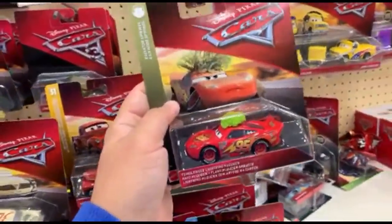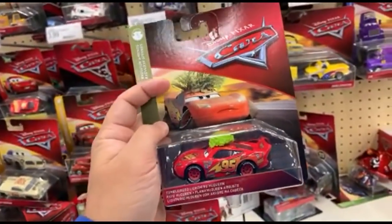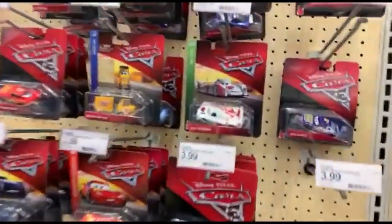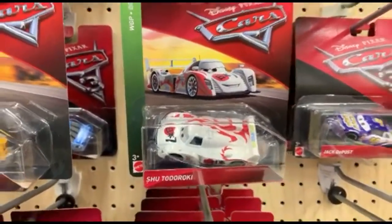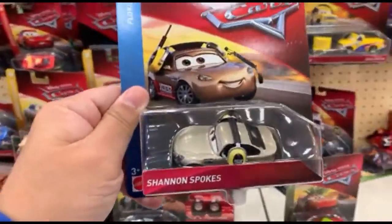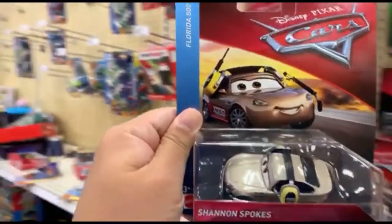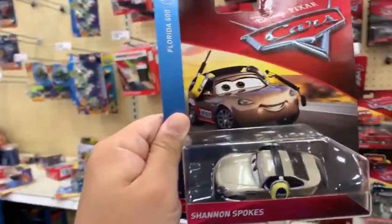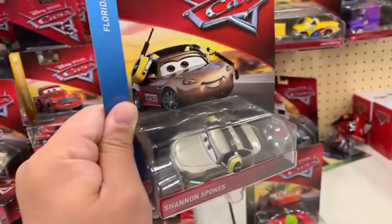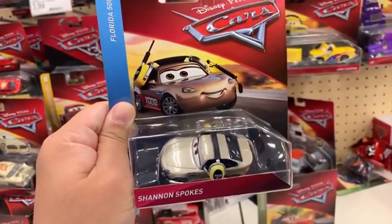I found five cars that are kind of cool. Here's one — Tumbleweed. I've only seen this in the Walmart boxes. Here's Roki — this is pretty cool. I also found Shannon Spokes here. I usually think I've seen this in like an 11-pack or 15-pack, not by itself, and it looks really nice.